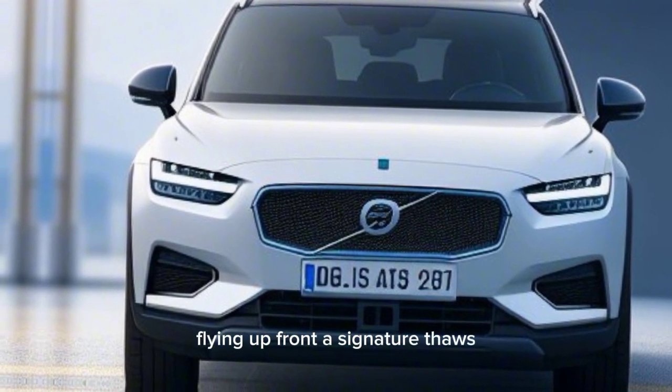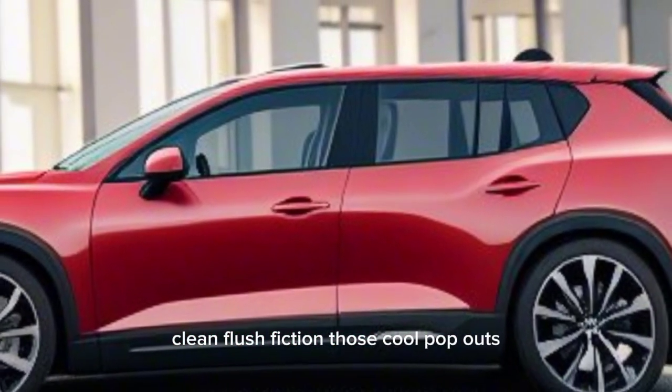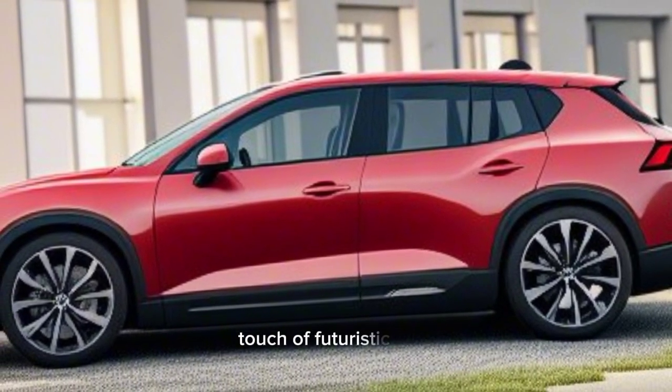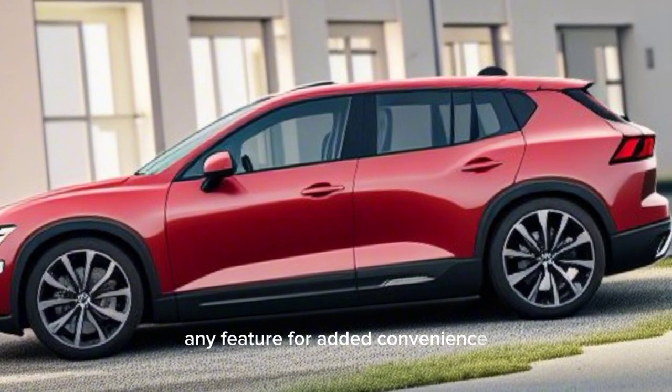Up front, the signature Thor's hammer LED headlights from Volvo flank a clean, flush fascia. Those cool pop-out door handles, reminiscent of Tesla, add a touch of futuristic flare. They automatically extend as you approach the car — a neat feature for added convenience.